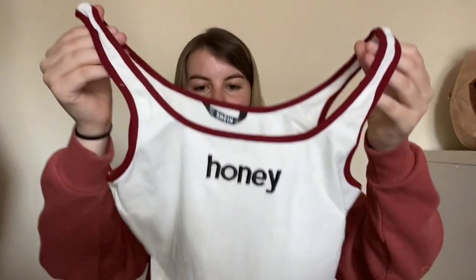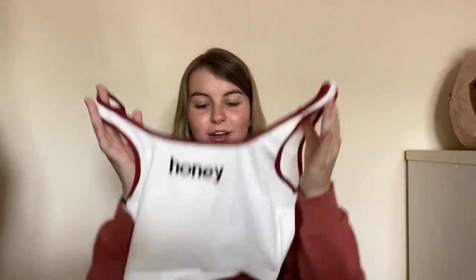Next is this white crop top that says 'Honey' on it, which looks really really cropped — cropped galore! I don't know how I feel about this but on the website it looked nice. Okay — I love this top but it's way more cropped than I thought it would be. I love the style of it and obviously it's a bit see-through, you know, that's white for you — but I actually really like this top.